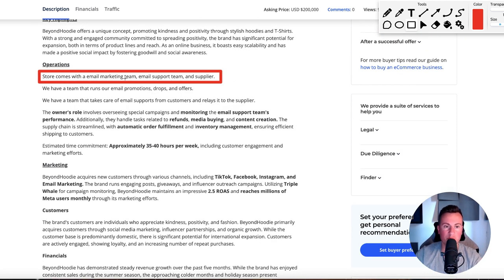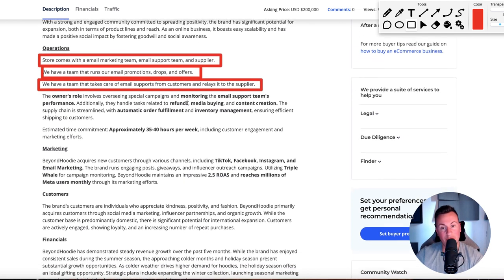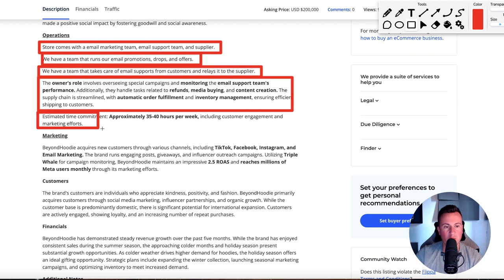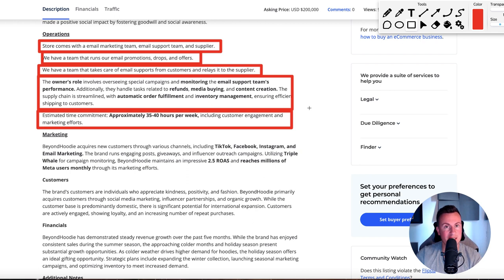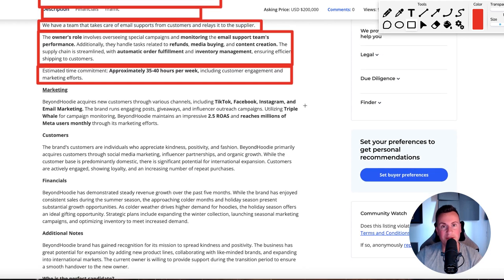The store comes with an email marketing team, email support team, and supplier. They have a team that runs all their email promotions, drops, and offers, and a team that handles email support from customers and relays it to the supplier — probably a VA at around $10 an hour. There's quite a lot here: email support, performance, refunds, media buying, content creation. Some of this could be outsourced, but the estimated time commitment is 35 to 40 hours per week. Not a bad return — I would work 40 hours a week for a half-million dollar paycheck each year, especially with the freedom to work from wherever and still spend Monday mornings on the golf course.